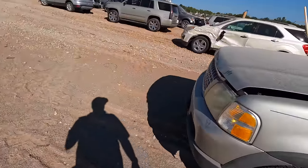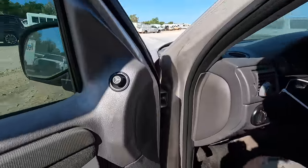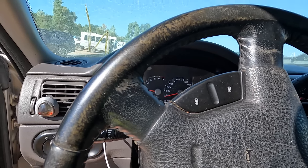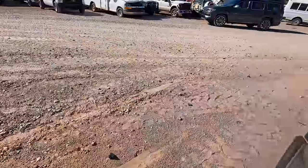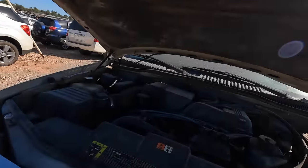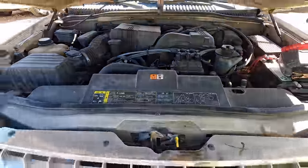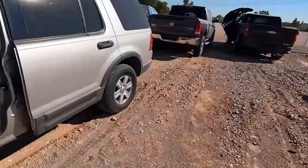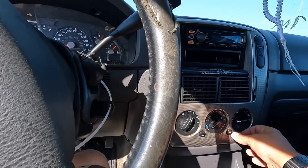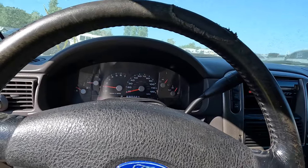Let me get a booster pack out. My booster pack is running out of boost but hopefully there's enough left. Well, it runs! This actually sounds decent — this is listed as a non-runner, ladies and gentlemen. She purrs like a kitten! If I remember right, this has a buy-it-now of like $425. That engine sounds healthy, very healthy.